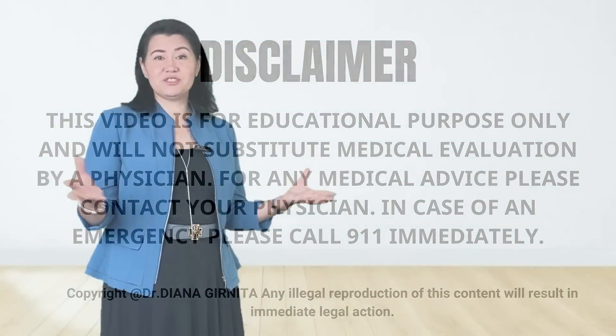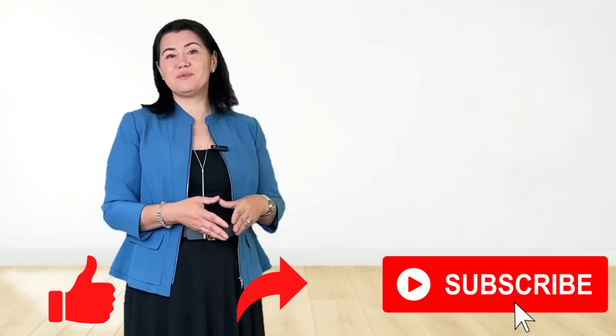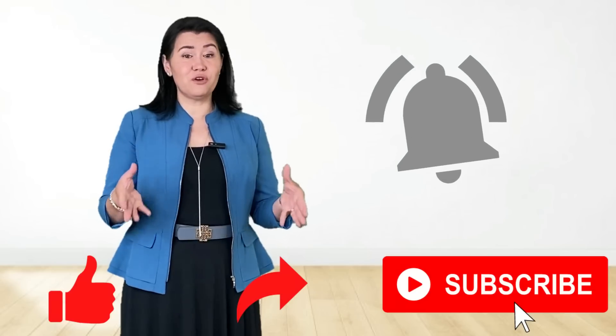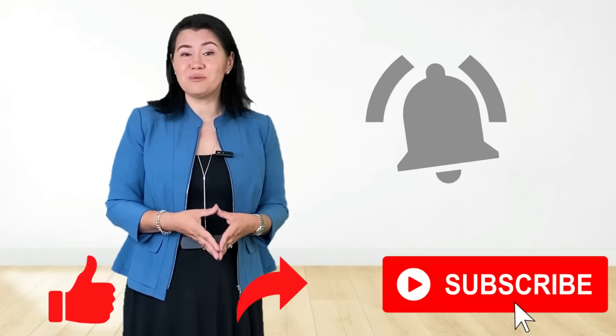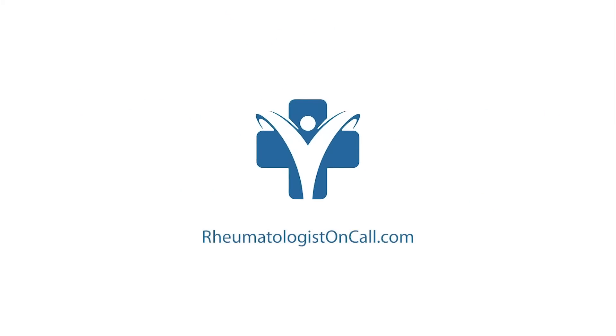If you like the educational content of these videos, don't forget to like, share, and subscribe to my channel. Don't forget to click on the notification button to let you know when the next video will be released. Have a wonderful day! We'll see you in the next video!